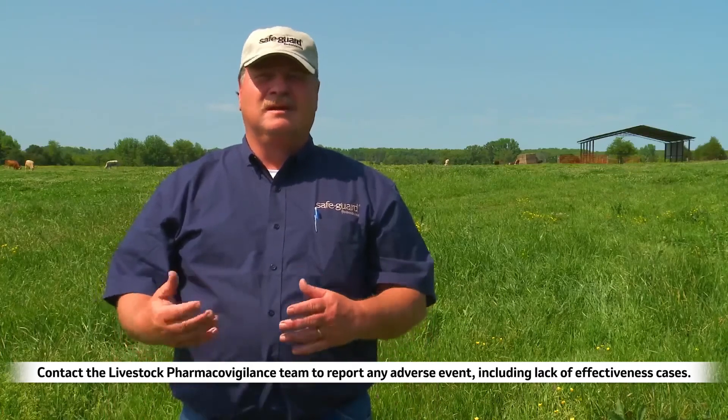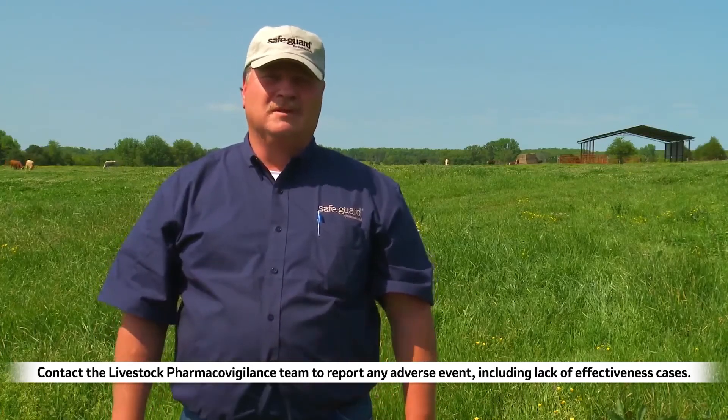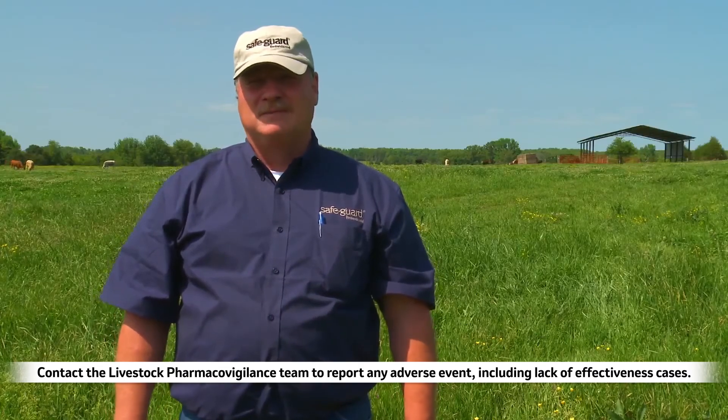If you have any further questions about this, you may contact your veterinarian, your parasitologist, your local animal health provider, or your Merck Animal Health representative.